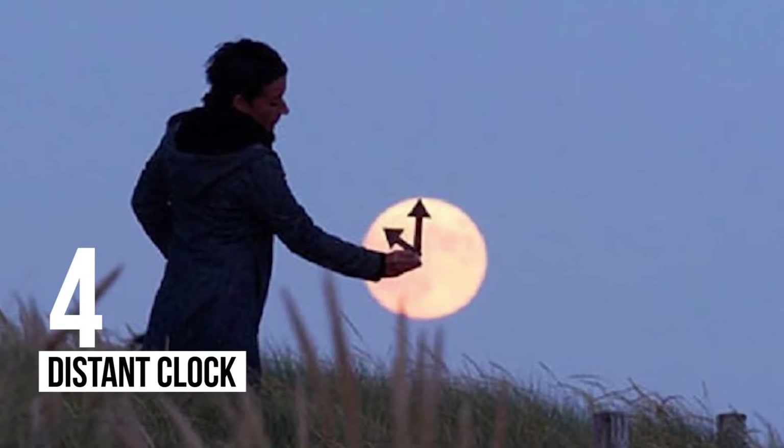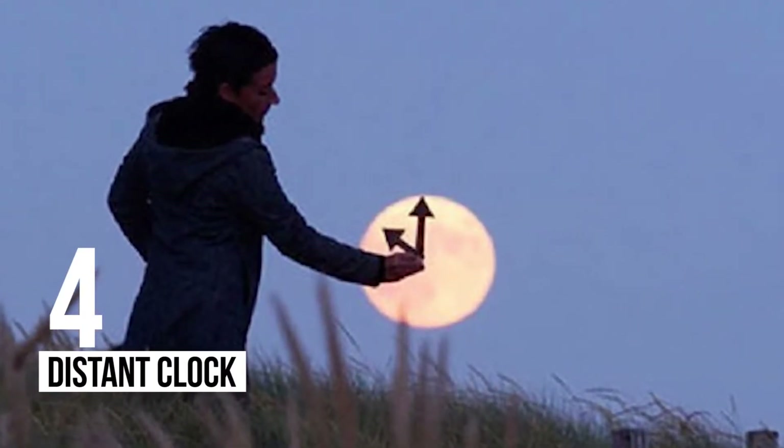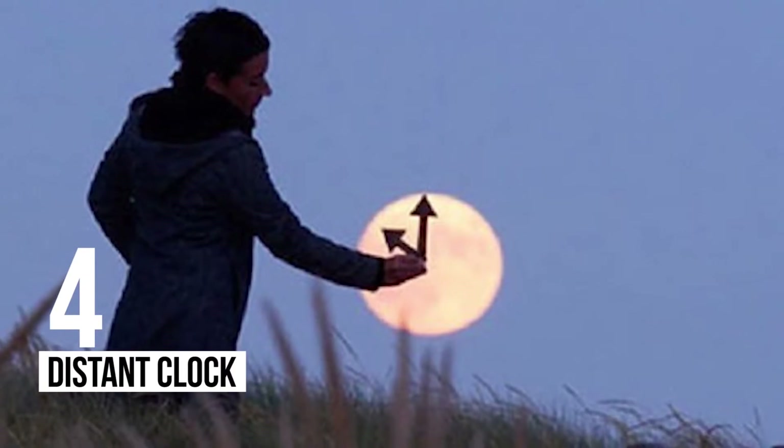4 – Distant Clock: The sun is used to tell time in many parts of the world, which makes this photograph doubly meaningful.